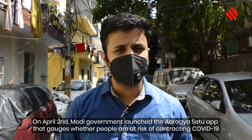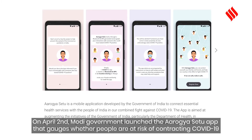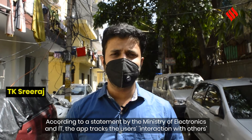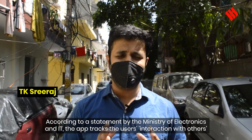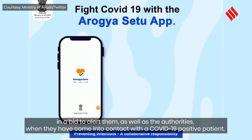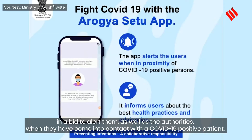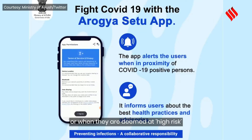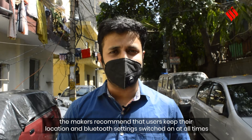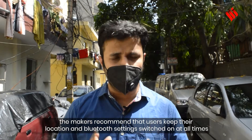On April 2, the Narendra Modi government launched the Aarogya Setu app that gauges whether people are at risk of contracting coronavirus. According to a statement made by the Ministry of Electronics and IT, the app tracks the user's interaction with others to inform them as well as the authorities when they come in contact with a coronavirus-positive patient or when they are deemed at high risk. The app uses Bluetooth or GPS proximity and recommends that users keep location and Bluetooth settings on at all times.